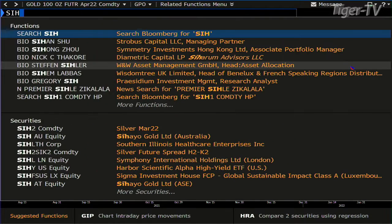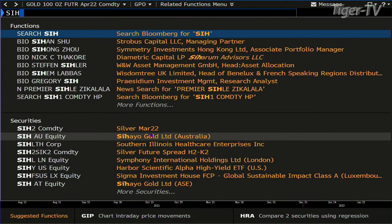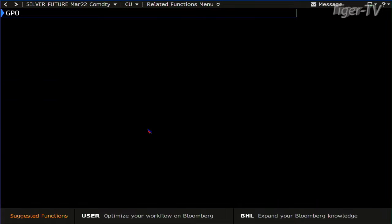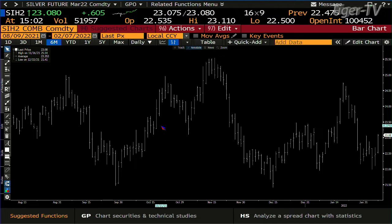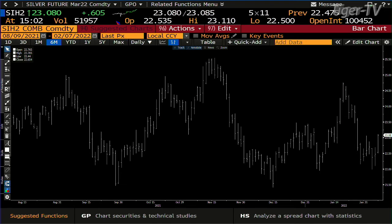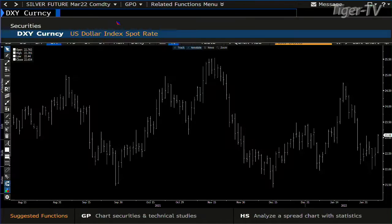We go to silver — different ballgame. Silver has wide price spread, accelerated volume, the whole ball of wax, which is great for the metal market in general. You're up $0.60, you have 51,000 contracts. This thing's making its way up to $24.75, and it's going to be all about good old King Dollar.